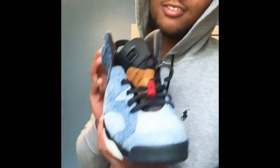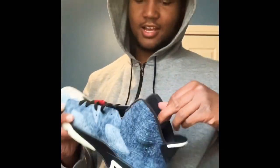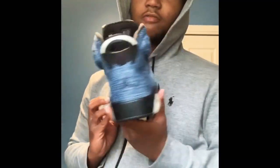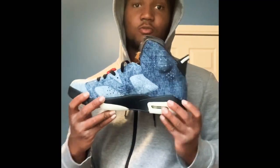These are the denim Sixes — or whatever y'all want to call them. They're fire. I wanted to be different so I ended up getting these, and they're fire for sure.